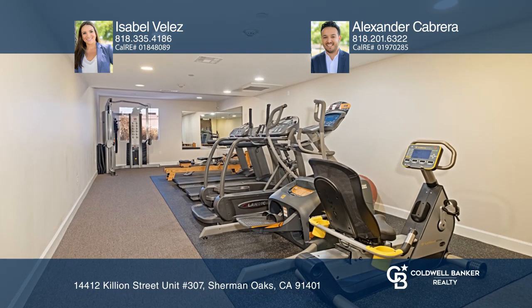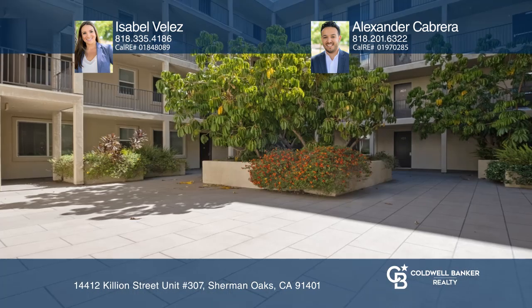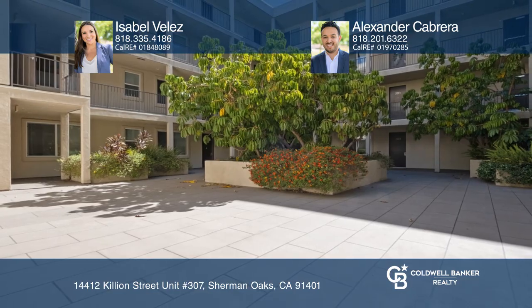Enjoy lovely community amenities. Isabel Velez and Alexandra Cabrera would love to give you a private tour.